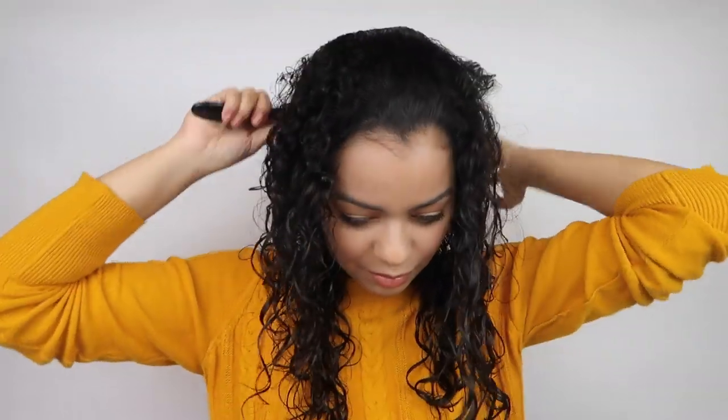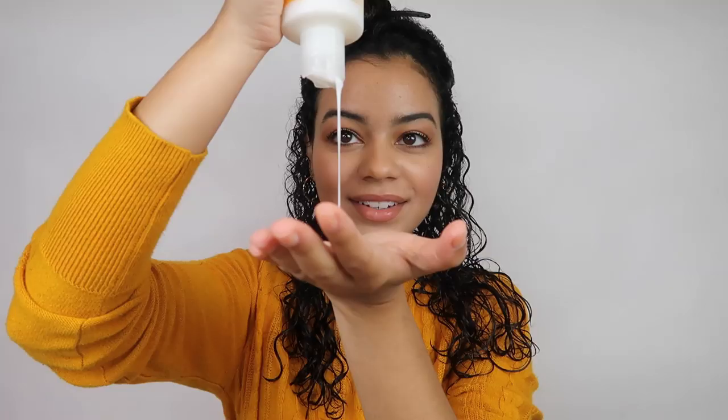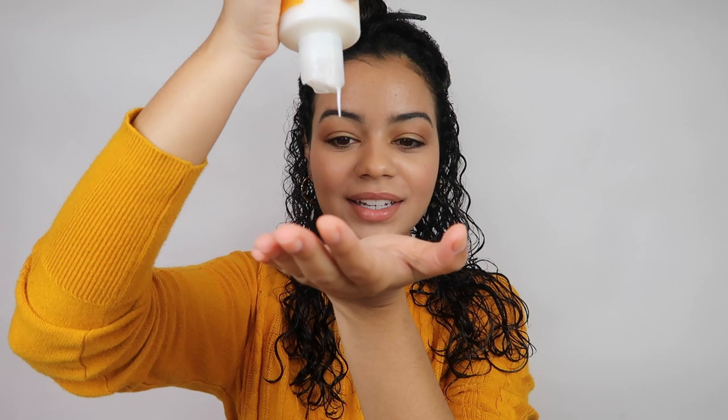I'm going to brush my hair back and let the curls naturally fall. I feel like sometimes when I do a part, it's just hard to style when it's dry. So I'm just going to brush it back. I'm putting just a little bit of the leave-in conditioner because a little bit goes such a long way with their products. It's very liquidy, so let's just apply that all over the hair.